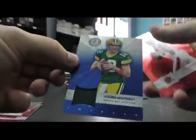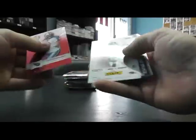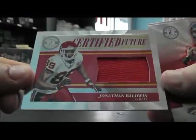We're starting off with number to 299 Aaron Rodgers jersey blue. Number to 140 Dexter McCluster jersey. Redemption number one, Freshman Fabric card 220, is Julio Jones - that's a nice one, Julio Jones rookie jersey auto. Rookie of the week Torrey Smith. Number to 249 Randall Cunningham jersey. Number to 499 Jonathan Baldwin jumbo jersey.